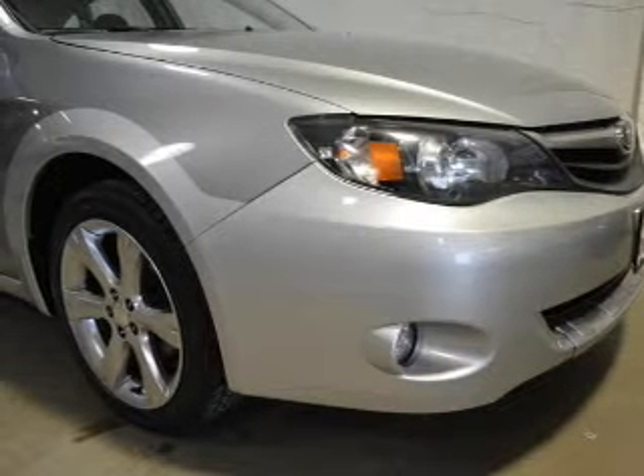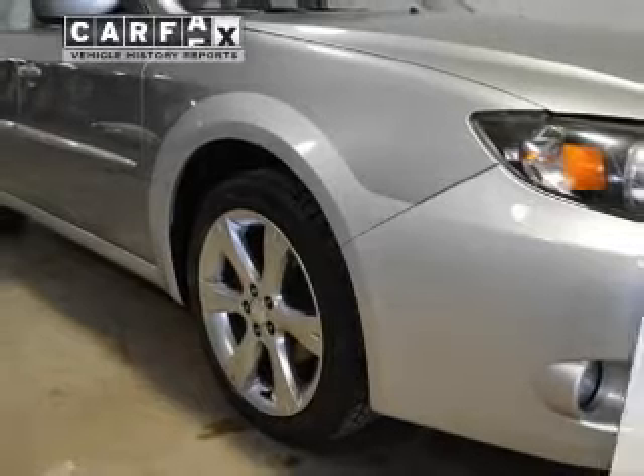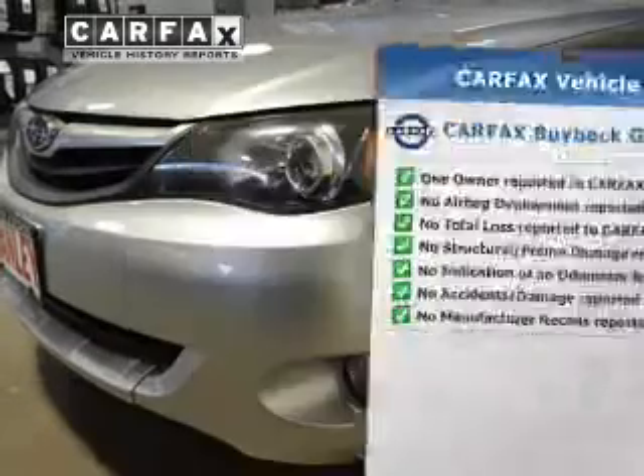The anti-lock braking system will help keep you safe on the road. Heated seats are a desirable comfort feature. Rest easy, knowing this vehicle comes with a Carfax Vehicle History Report from Carfax, the most trusted provider of vehicle history information.